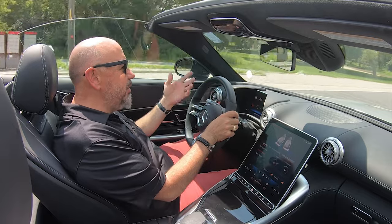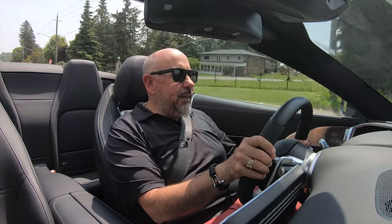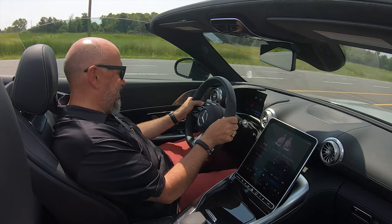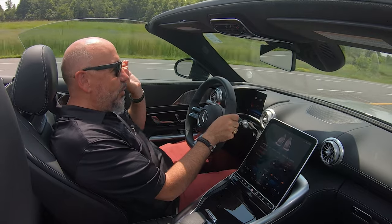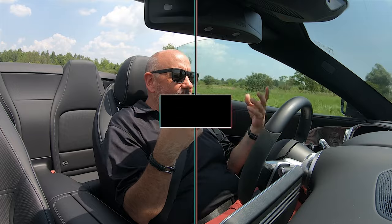The 9-speed automatic just shifts incredibly smooth — they have really dialed this transmission. If anything, there are maybe a couple of gears too many for my liking, but otherwise the transmission is fantastic and very flexible. The engine is extremely flexible with the amount of power and torque it makes, and does it ever sound fantastic. This is just a glorious motor — I hope AMG keeps making these for a really long time. You don't feel any intrusion of the all-wheel drive system at all. This really feels more like a rear-wheel drive convertible than an all-wheel drive grand tourer.